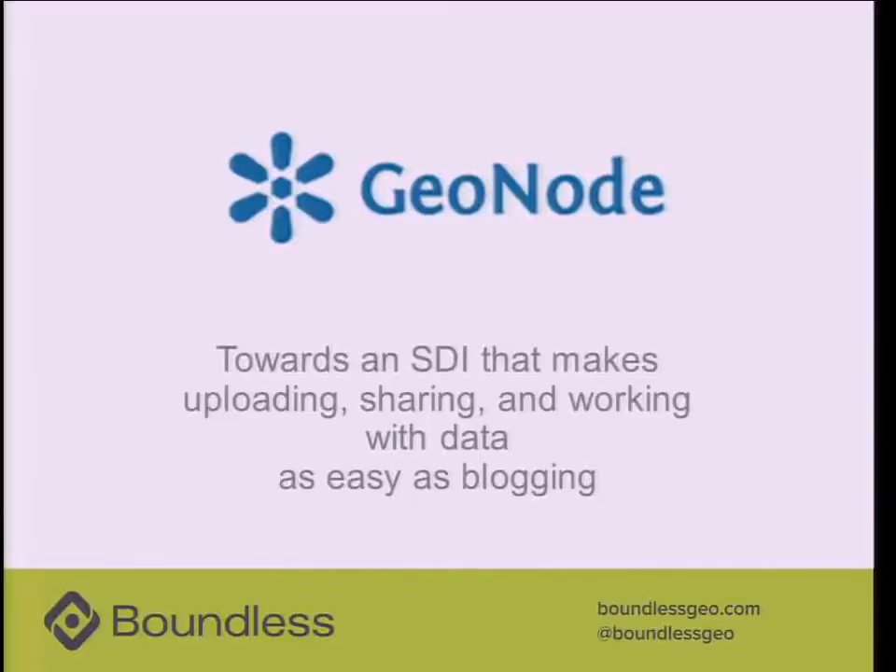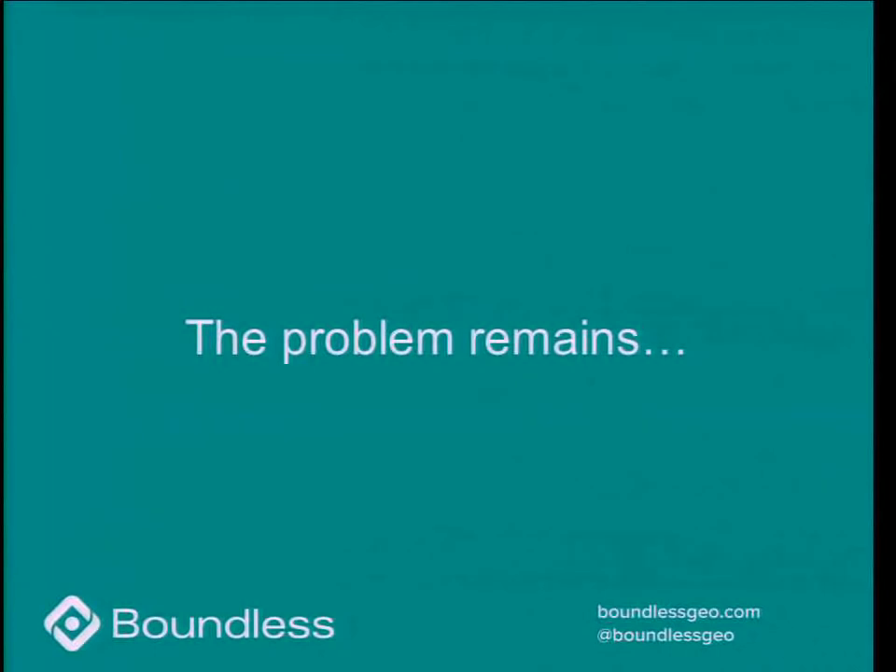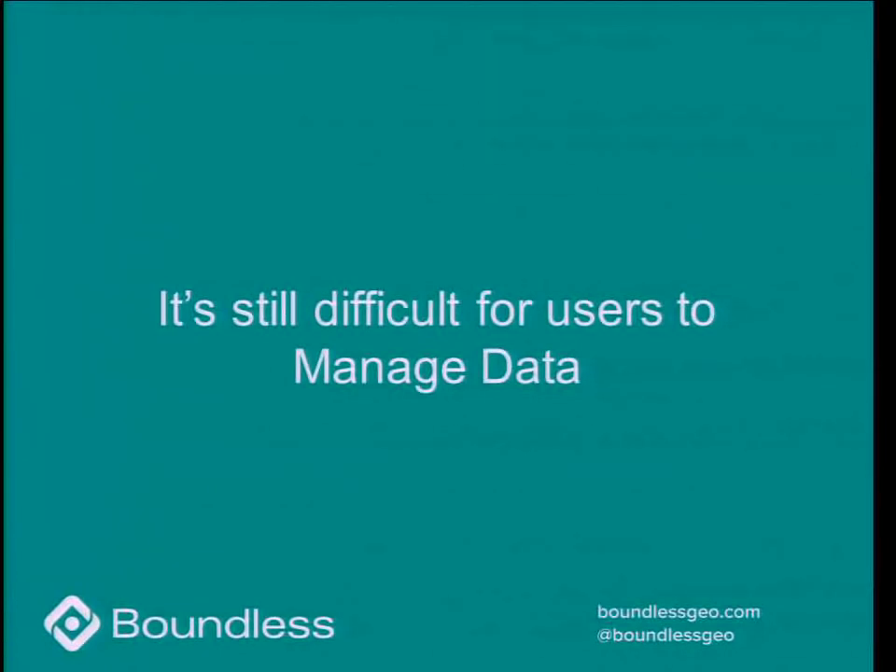What about users? What about data? A few years ago we started a project called GeoNode, which was our attempt to move beyond simply publishing services and create a way for users to publish, collaborate, and share their data — making it as easy as blogging. You can find GeoNode as an open source project online right now. It's very widely used, especially in the humanitarian space and for countries that want to publish their spatial data infrastructure. But that user friendliness and making it easy for users to contribute data in a social manner didn't solve the problem of managing data, and that's really what we've been working toward.